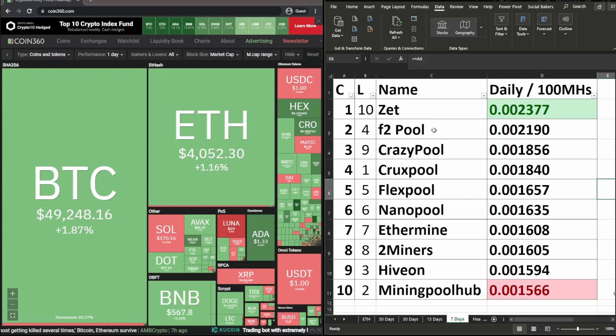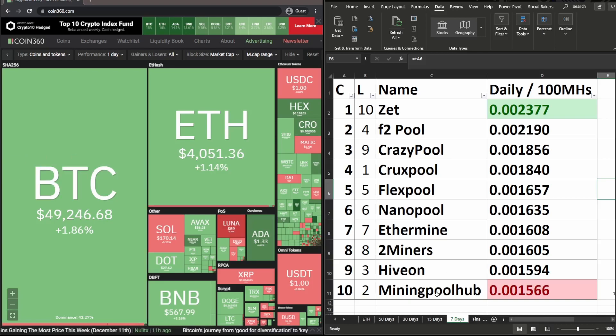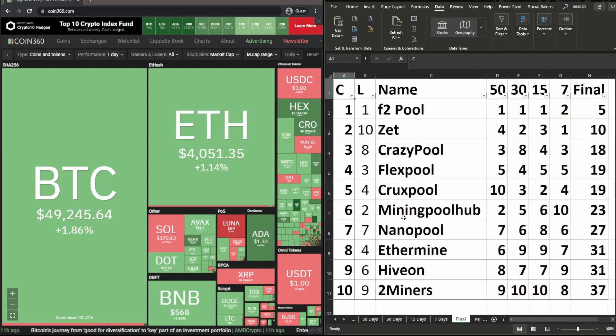For the 7-day date range: Z Pool is in 1st place. F2 Pool moved from 4th place last week to 2nd place. Crazy Pool moved from 9th to 3rd place. Lux Pool was in 1st place last week and is now in 4th place. X Pool is unchanged in 5th place. Nano Pool is unchanged in 6th place. Ethermine unchanged in 7th place. 2 Miners unchanged in 8th. Ivan dropped from 3rd to 9th place, and Mining Pool Hub dropped from 2nd to 10th place.